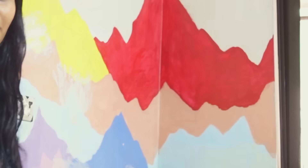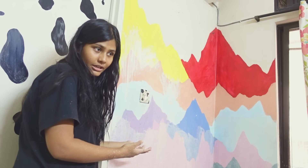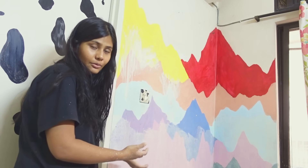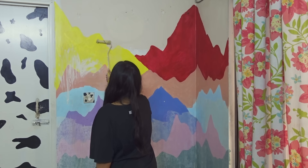I just fixed my bed and this wall is still colorful. It's about 6 to 7am and we're going to start painting this final wall now.